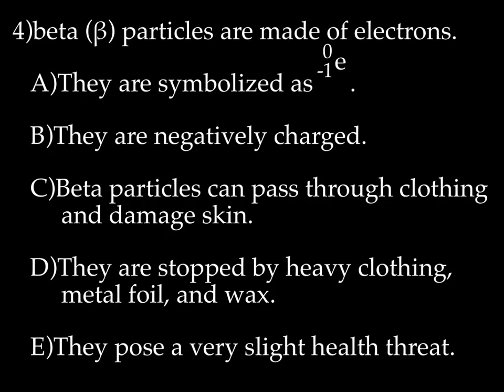Then we have beta particles. Beta particles are basically electrons, symbolized as ⁰₋₁e. Because they're electrons, they're negatively charged. Beta particles can pass through clothing and damage skin — if a beta particle were to damage your skin it would be like a sunburn. They are stopped by heavy clothing, metal foil, and wax. We'll say they pose a very slight health threat, because it can burn your skin like a sunburn, but that's about the extent.